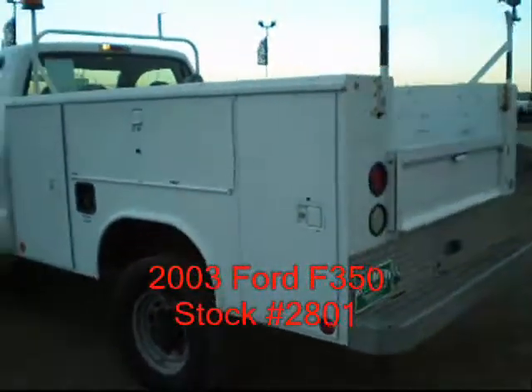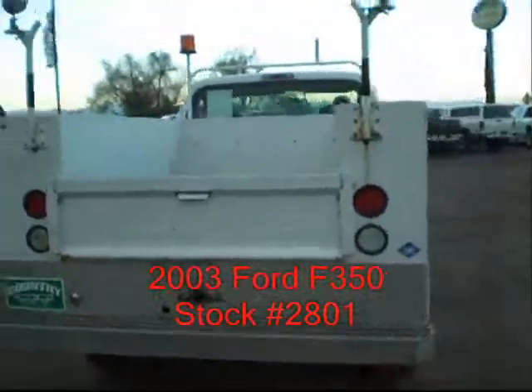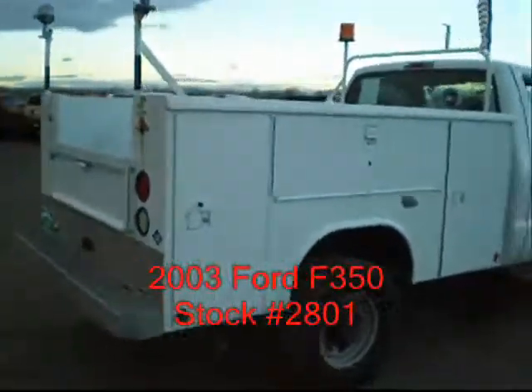It's got a reading bed on it with a front pass-through slide-out trays. Tires are good. It's got a 5.4 gas engine, V8.